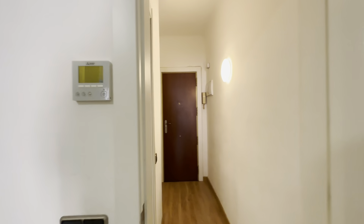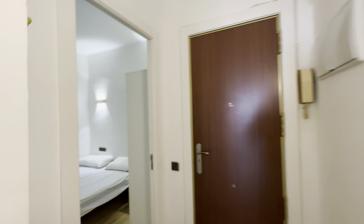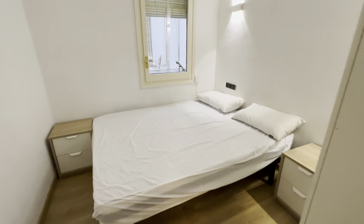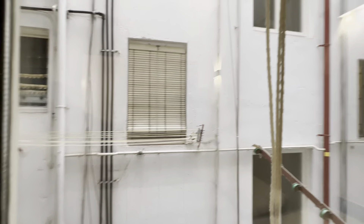Starting with the access hall, you have this entrance area over here with the interphone. Then there's bedroom one with a double bed, two night tables with drawers, and a wardrobe over here. This is an internal patio, so very quiet and ventilated.